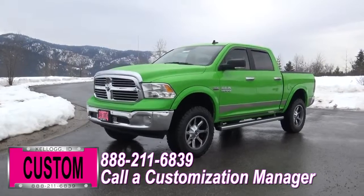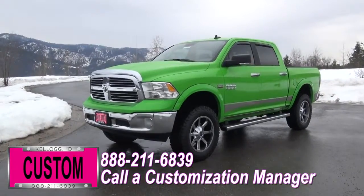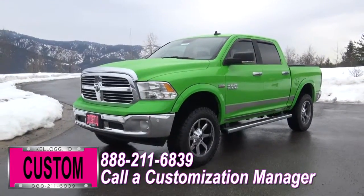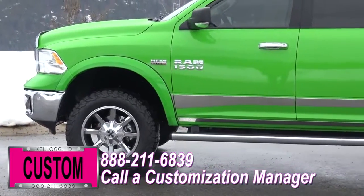At Dave Smith Motors we do customize accessories better than anyone. Today I want to give you a quick walk around this custom 2017 Ram 1500 SLT Crew Cab 4x4 in hills green paint. This my friends is a prime example of what the Dave Smith Customs team can do for your new truck.